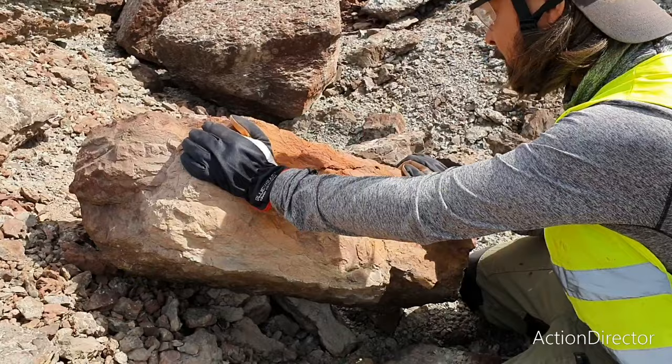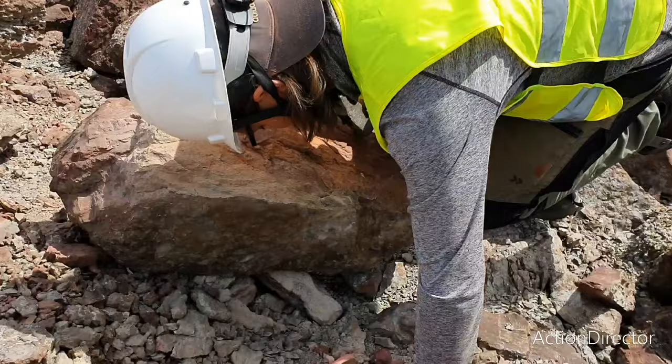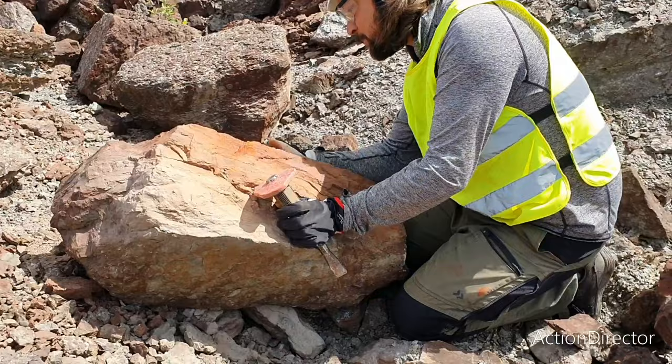This is the critical part where I need to try to extract it from the rock. Let's see what happens.